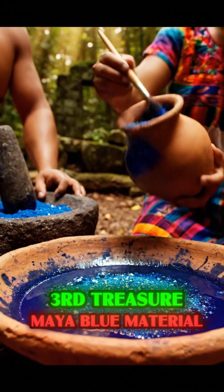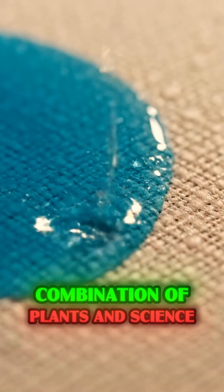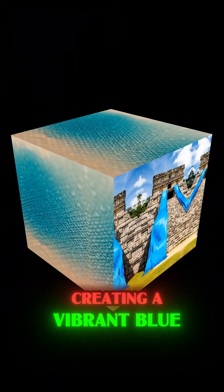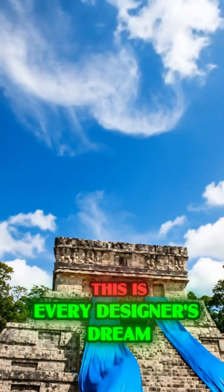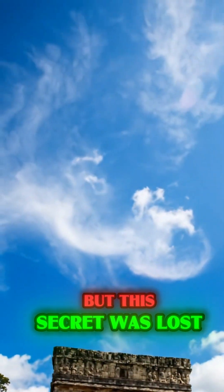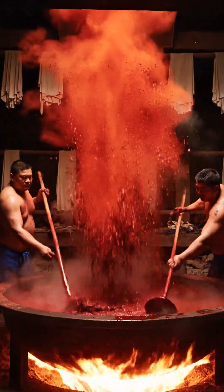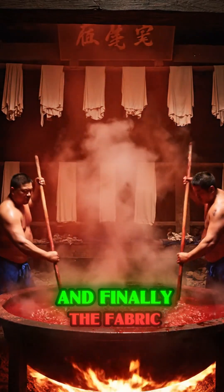Third treasure: Maya blue. Material: natural cotton. Dying technology: a combination of plants and science — they locked indigo in microscopic clay cages, creating a vibrant blue that resists all weather effects. This is every designer's dream. But this secret was lost along with their civilization in the 17th century.